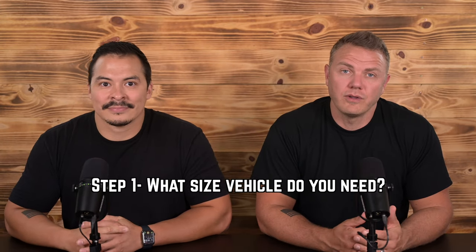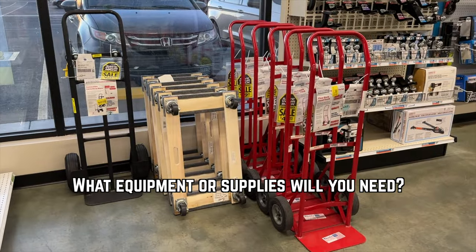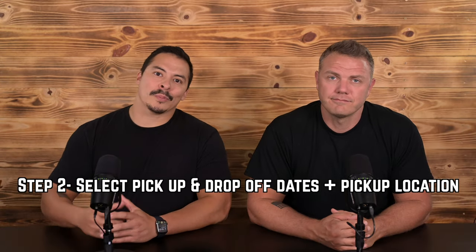Step one is figuring out what size vehicle you need, and whether you need any additional equipment like moving blankets, boxes, or dollies for moving large items. This is important because not every rental location will have all equipment available. You also don't want to rent a 26-foot truck if you only have a few things to move. A 10-foot truck fits about a studio apartment's worth of stuff, while a 26-foot truck fits four fully furnished bedrooms or more — depending on whether you're a minimalist or a hoarder.